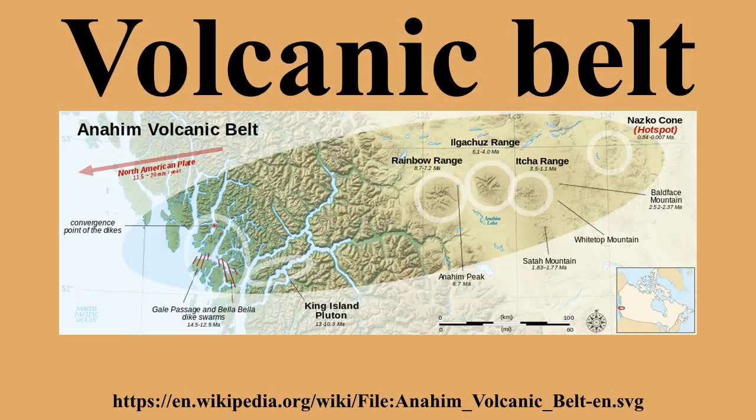For example, volcanoes in Mexico and western North America are mostly in volcanic belts, such as the Trans-Mexican Volcanic Belt that extends 900 km from west to east across central southern Mexico, and the northern Cordilleran Volcanic Province in western Canada. The deeply deformed and eroded remnants of ancient volcanic belts are found in volcanically inactive regions such as the Canadian Shield.